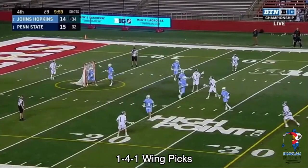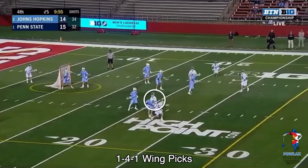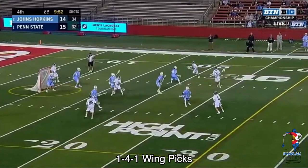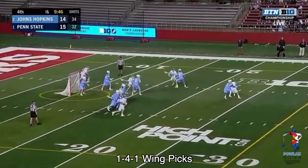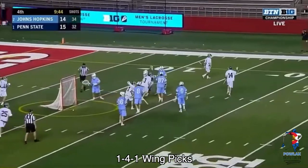In our next clip, Amant actually starts with the ball and is going to dodge. Jack Kelly comes to set a really nice pick and Grant Amant runs him off of it, generating the switch. With the short stick matchup, everyone else clears out and allows Grant Amant to go to work. The short stick defenseman does a pretty good job of defending Amant until he decides to chase his stick — he gets beat, and Amant scores.